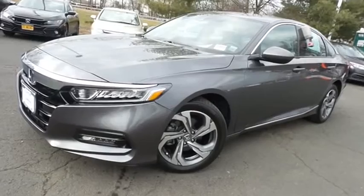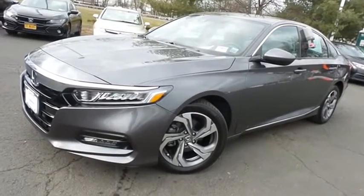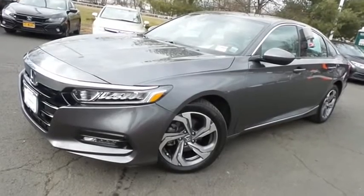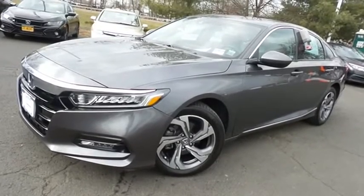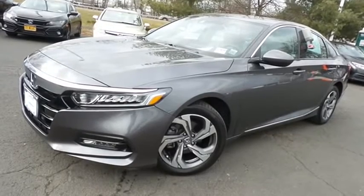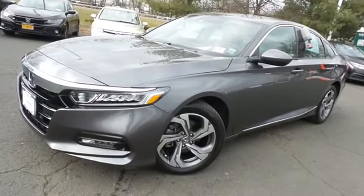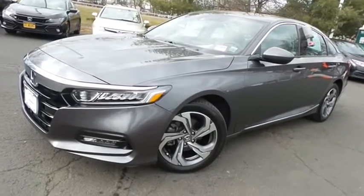Come down to Honda of Nanuet today and test drive this gorgeous, like-new 2018 certified pre-owned Honda Accord EX sedan with Bluetooth, reverse camera, Honda Sensing collision prevention, heated front seats, turbocharged engine, and only 16,000 miles.